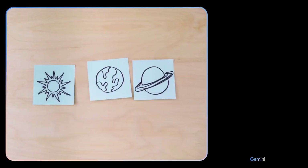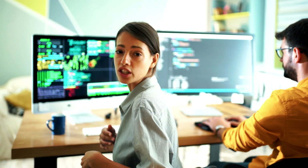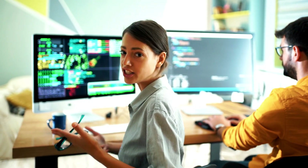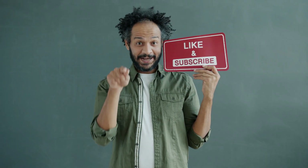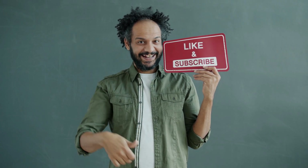Alright friends, I'll wrap up our video now. Before that, I'd love to hear your opinion about Gemini AI — share your thoughts and results in the comments section below. Don't forget to like this video if you found it helpful and subscribe to our channel for more amazing tutorials like this one. Thank you so much for watching and until next time, happy creating!